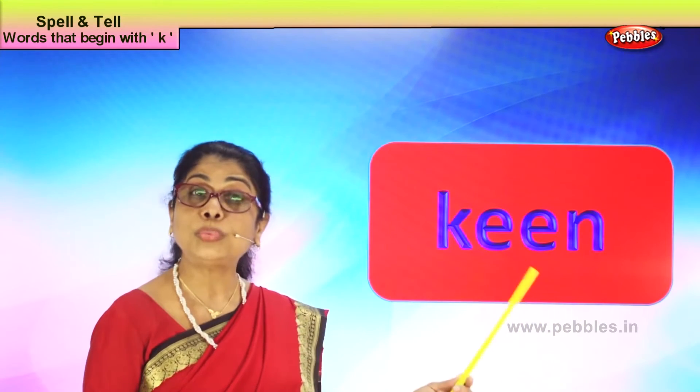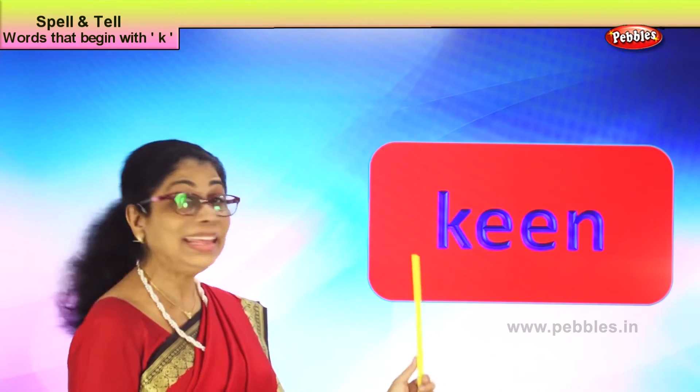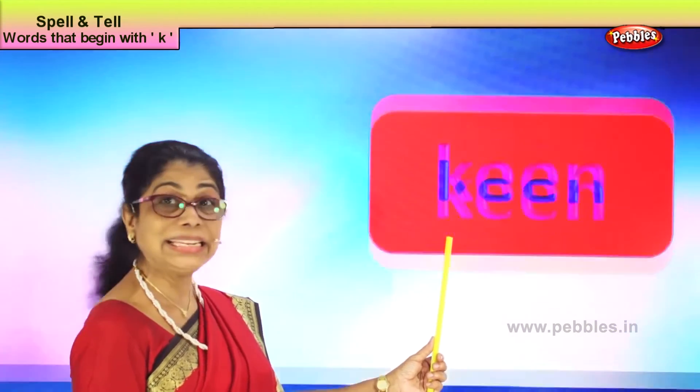How do you spell keen? K-E-E-N, keen. Very good! Let's take another word with the letter K.